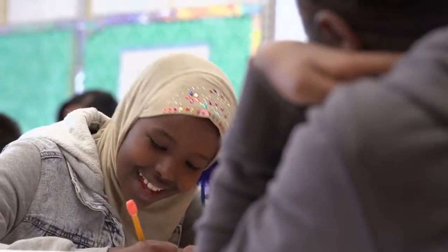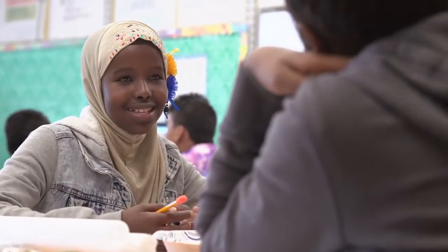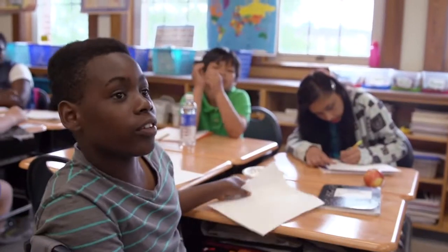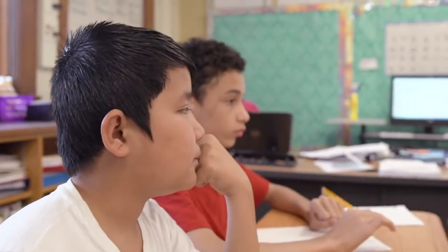Thailand, Burma, Somalia. I have Kenya, Tanzania, Congo, and Burundi. And then I have a lot of American students. So I have kids from all over. Some are beginners who are just learning English, and some have been here in the country for a couple of years. So I have a lot of different levels in my classroom, and I love it.